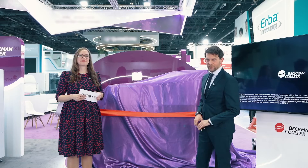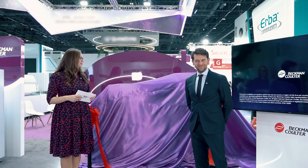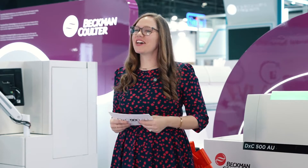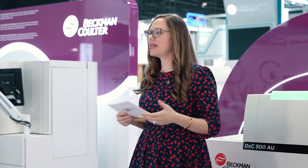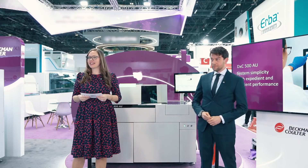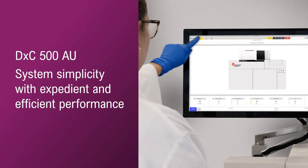Introducing the DXC 500 AU. We're so excited to unveil the DXC 500 AU here at MedLab in Dubai. This comprehensive low-volume analyzer was specifically designed to redefine diagnostic testing and empower healthcare professionals to give the greatest standard of care, bringing simplicity together with expedient and efficient performance.